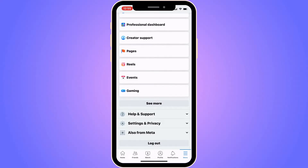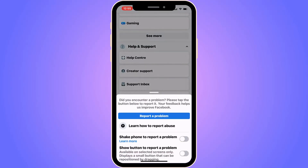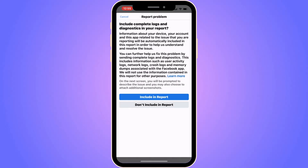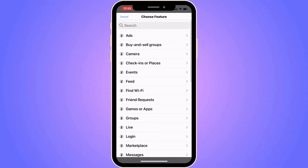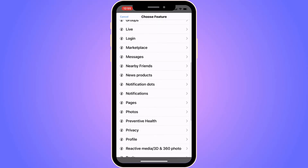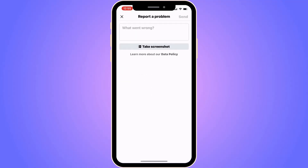Now scroll down and click where it says 'Help and Support.' Then click on 'Report a Problem,' and once again click on 'Report a Problem' in there. Click on 'Including a Report' — that's very important. Now scroll down until you can see where it says 'Photos,' then click on Photos.